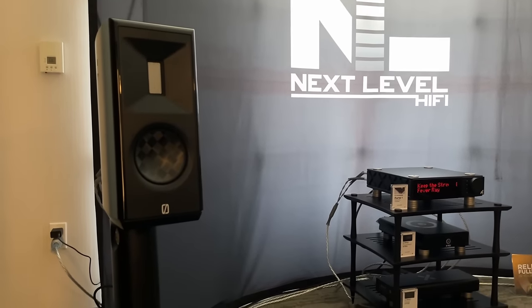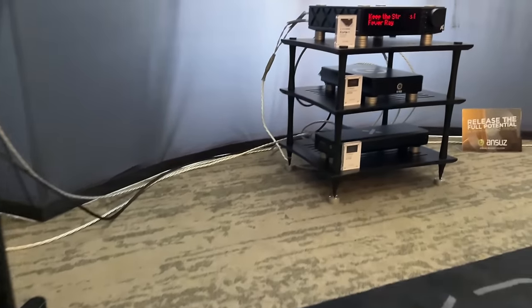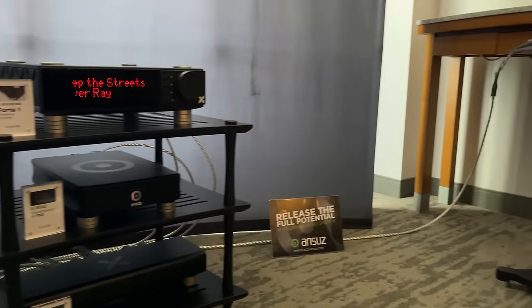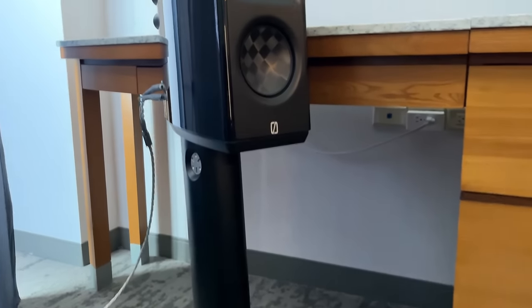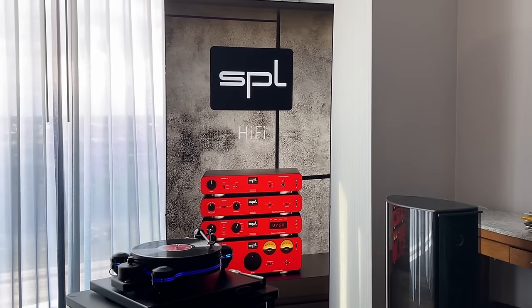Next Level Hi-Fi. These are the Borisson speakers a lot of you guys have been asking about. I gave them my business card and told them the subscribers are asking to see these — let me get a review sample. We will see what happens.